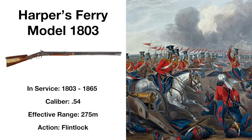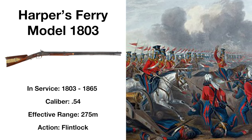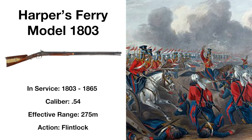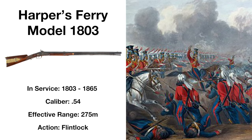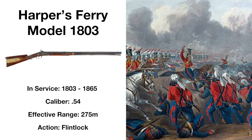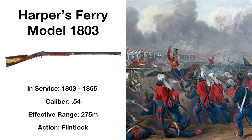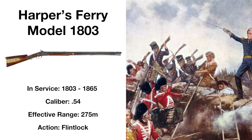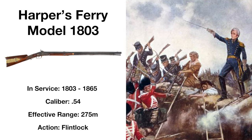A massive advance in firearms technology, the Harpers Ferry Model 1803 was the first rifled weapon to be adopted by the United States, the rifling of the barrel over previously used smoothbore weapons allowing for much more accurate fire. The weapon wasn't without flaw though — taking much longer to reload, gunpowder buildup in the barrel meaning the weapon had to be cleaned more frequently, and it wasn't compatible with a bayonet, putting those equipped with it at a disadvantage in close combat.